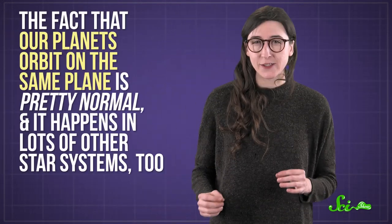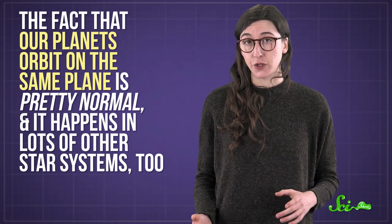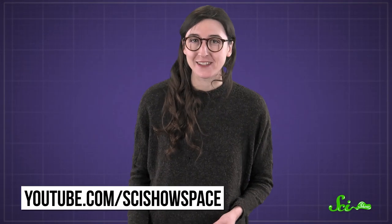It might seem weird or even unique, but the fact that our planets orbit on the same plane is pretty normal, and it happens in a lot of other star systems, too. But hey, our solar system has a lot of other weird stuff to make up for it. Like us. Thanks for asking, and thanks for watching this episode of SciShow! If you want to learn more about our solar system and the rest of the universe, you can check out our channel for all things space over at youtube.com/scishowspace.